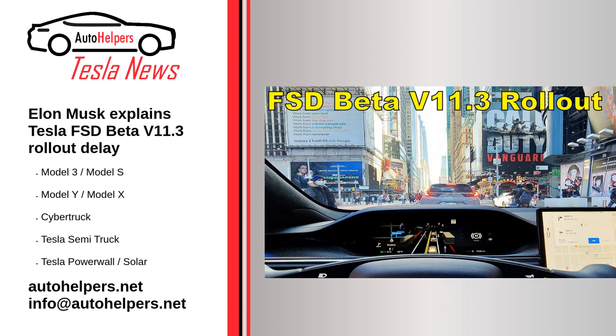It did not take long before Elon Musk gave V11 the two weeks treatment in December. And by the first weeks of January, the CEO noted that FSD Beta V11.3 should be ready for wide release in about two weeks or so. Musk highlighted that V11.3 will feature many major improvements. As of writing, Tesla is yet to initiate a wide rollout of FSD Beta V11.3. In a recent post on Twitter, Elon Musk provided an explanation for the significant delays in V11's wide rollout.